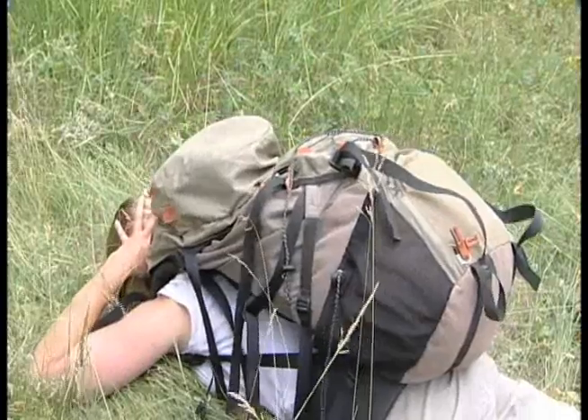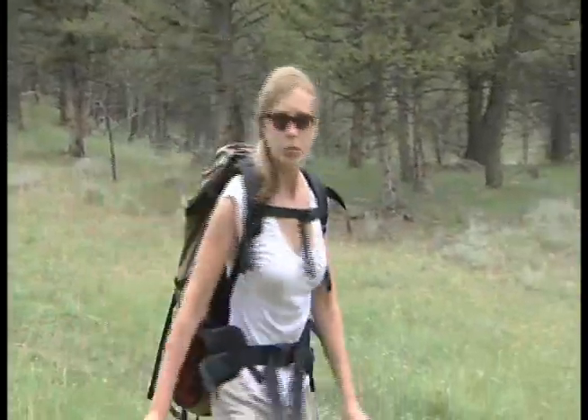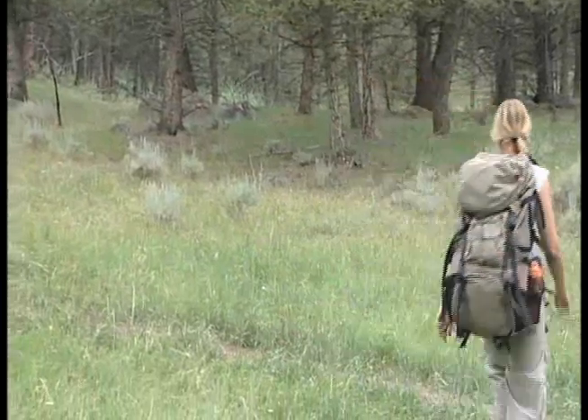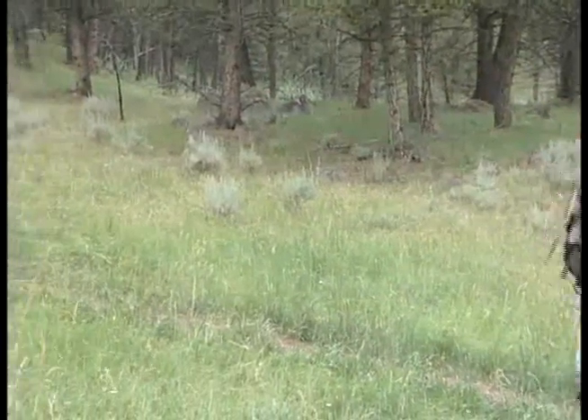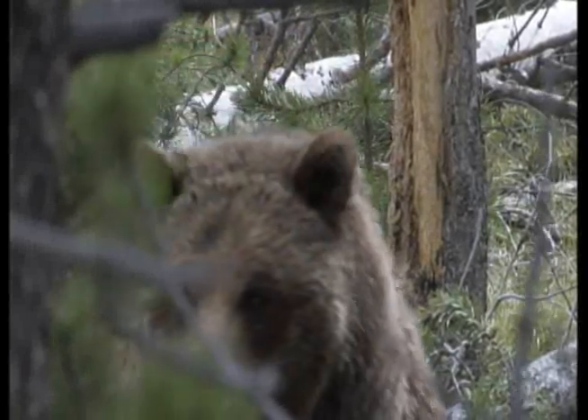In the unlikely event that a bear makes contact, keep your pack on, drop to the ground, and play dead. Lay flat on your belly with your arms protecting your neck and head. Remain still and stay silent to convince the bear you are no longer a threat. Wait for the bear to leave before attempting to get up. In exceptionally rare circumstances, a bear may come to view humans as prey, but this type of encounter is extremely rare.